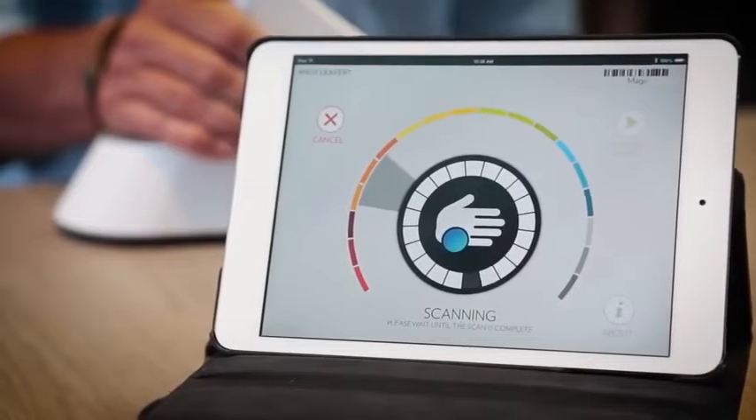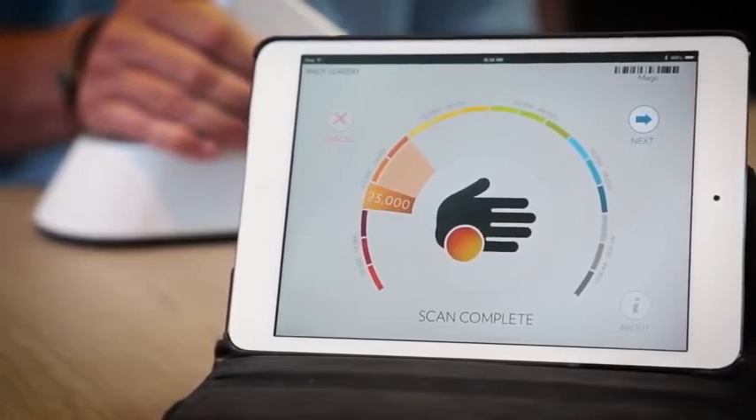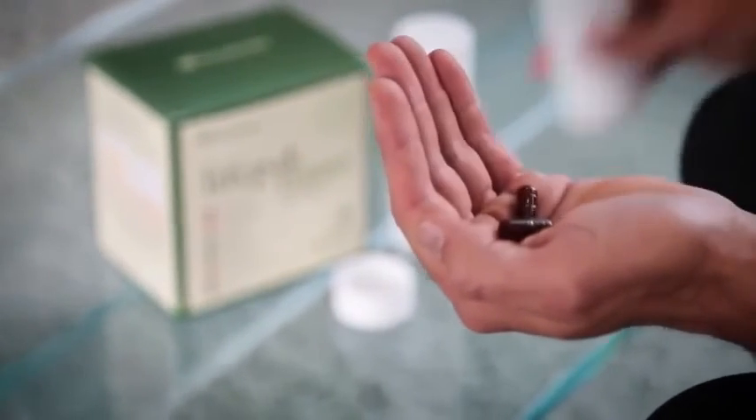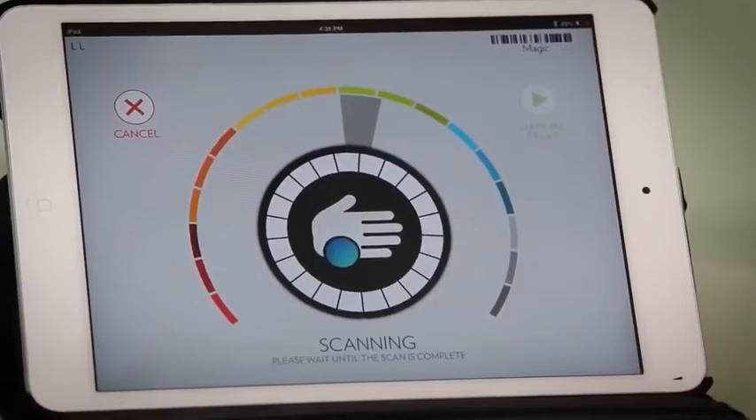I encourage you to take charge of your health today. The first step is to learn your skin carotenoid score. If it isn't as high as it should be, supplement your diet with Pharmanex products while making healthier diet and lifestyle choices. And in a few months, get another scan.